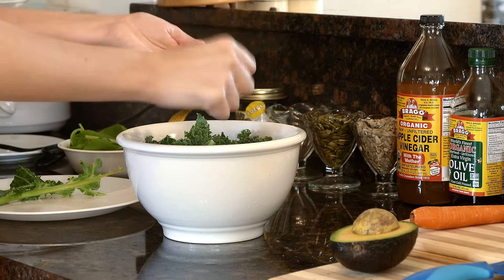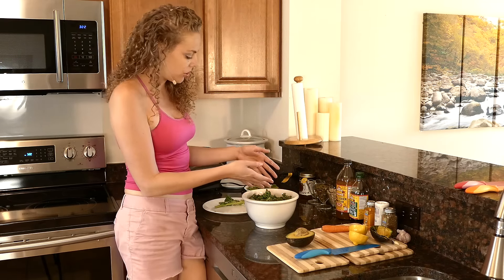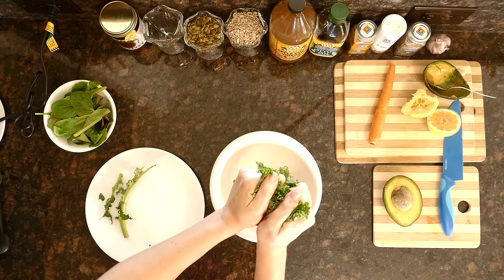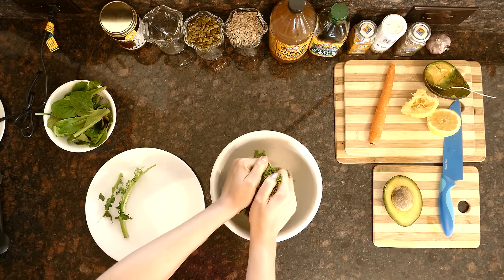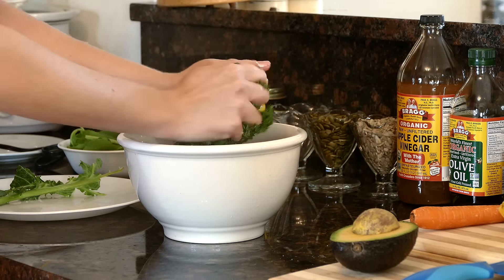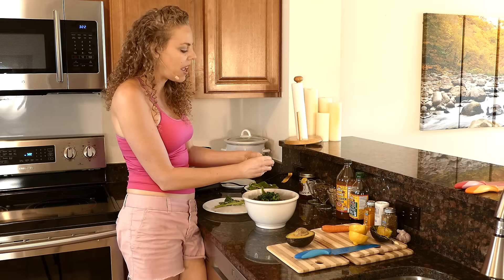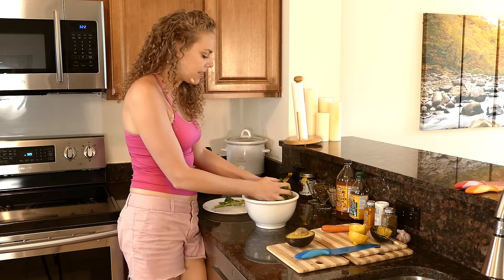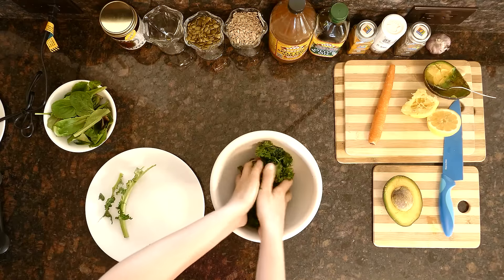If you have kids, they might love to help with this because it's fun and messy. We're going to massage the kale — just like it sounds, you get right in there and start squeezing it all together, squeezing that salt, oil, and lemon into the kale. You can also use coconut oil instead of olive oil. As you squeeze and squish the kale, you're actually starting to break down the cell wall a little bit, making it not only taste better but also easier to digest. Eating lemon with cruciferous vegetables also helps improve your body's ability to digest and absorb nutrients.